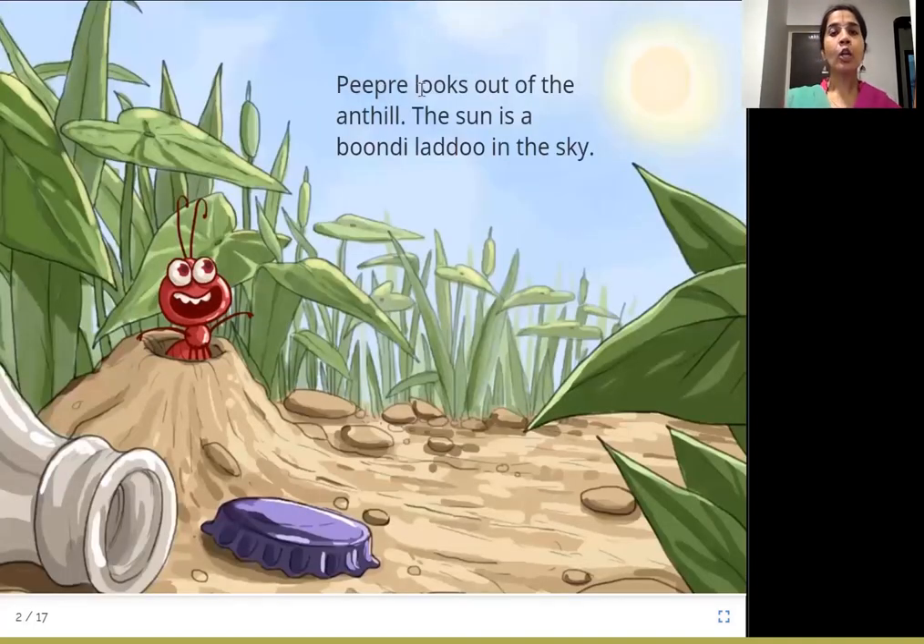P.P.R.E. looks out of the ant hill. The sun is a boondi laddu in the sky. So P.P.R.E. is this ant and he comes out of this ant hill. An ant hill is a small mud hill made out of mud where the ants live. And when he comes out, what does he see? The sun is nice and round and yellow, looking like the sweet boondi laddu.